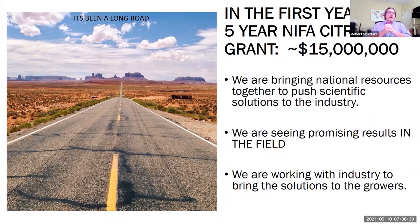It's been a long road. We all know it's been a difficult time for the growers since greening got here. We're very sensitive to the fact that growers are saying they've spent a lot of money — it's been a long time and they need solutions. We understand that and we're working as hard as we can. We're very excited that NIFA gave us this five-year grant, and we're using it to bring national resources together to push scientific solutions to the industry. We're seeing promising results in the field, though these are preliminary results. We need to set up more replicated studies in multiple areas. We're working with the industry to bring these solutions to the growers. Thank you for staying for the whole talk — I look forward to seeing you out at some of our field trials as we move this towards commercialization.